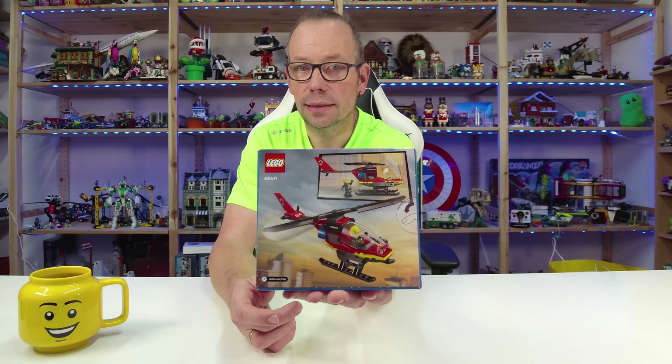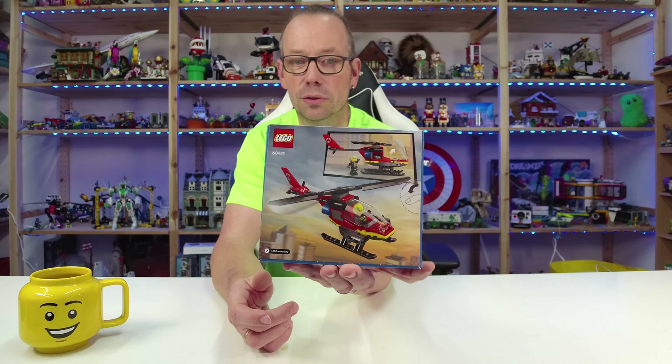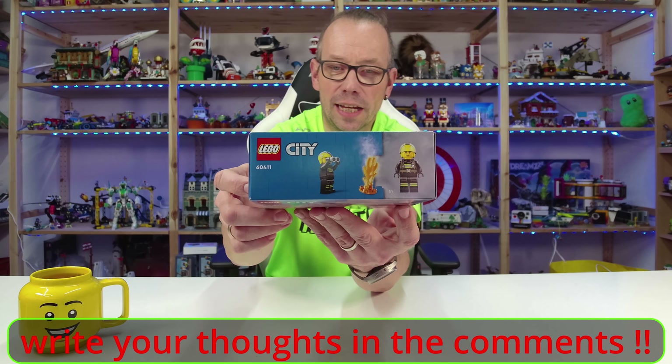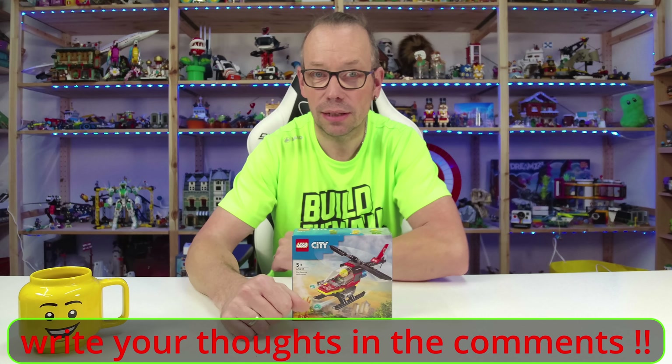Here is the back of the box. I think at this point there's nothing more to tell about the set. Here is the minifigure and the small fire thing that is included. So, let us start — have fun!